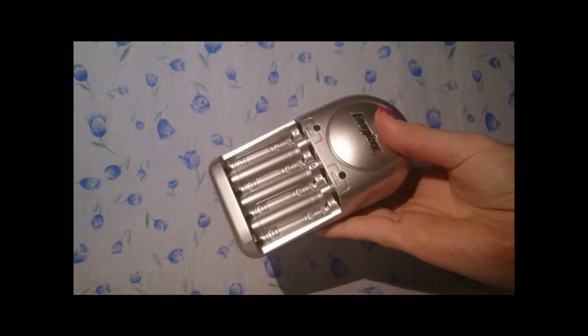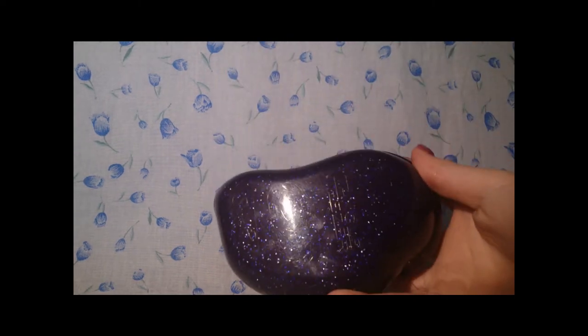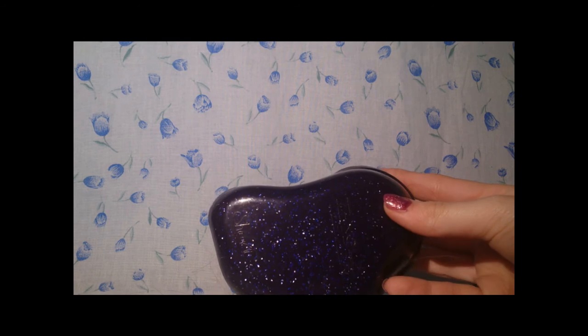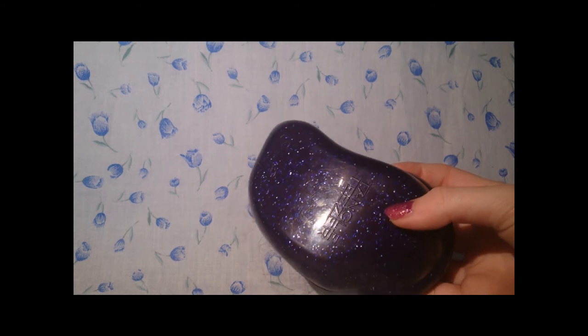Not beauty related at all, but for my camera I have the Energiser rechargeable thing for my rechargeable batteries — I have no idea why that's in there! My brush of choice is the Tangle Teaser. I'm not going to show you the other side because it's so full of hair it's ridiculous. These are available from Boots for I think £10.99 to £12.99 depending on which one you get.